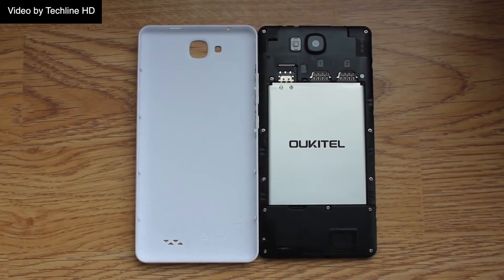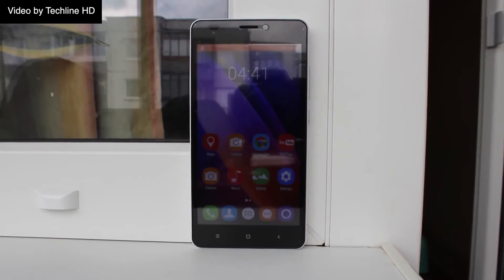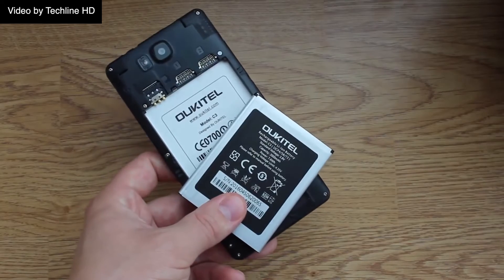The largely plastic handset has a removable backplate to reveal dual SIM card slots as well as a microSD card port. A 2MP front-facing camera is backed by an 8MP shooter on the rear, it's WiFi and GPS ready, and the C3 is powered by a 2,000mAh battery.